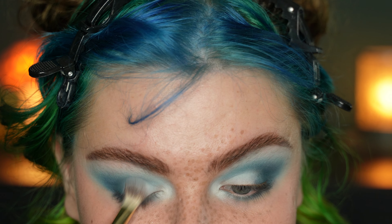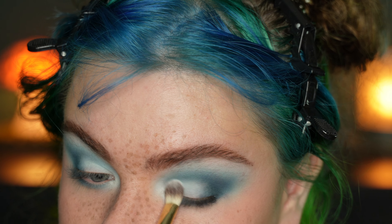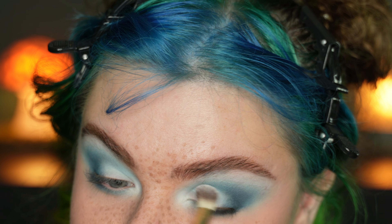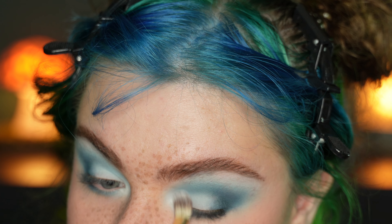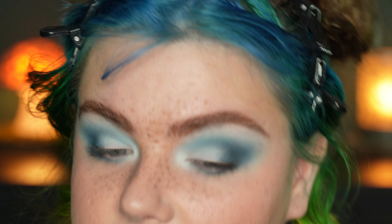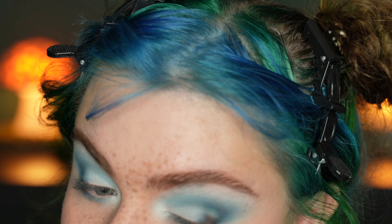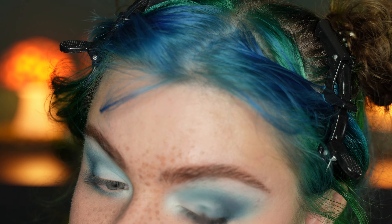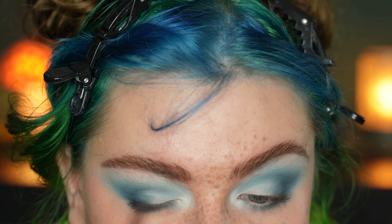Blue is just my favorite eyeshadow color and this is a very pretty, very special blue. I don't think I have a blue in that tone in my collection — it's a very unique shade. I really love the matte formulation from Nomad Cosmetics and this is a very well done blue eyeshadow. It's a very good one. It just makes me so happy, it's so pretty.